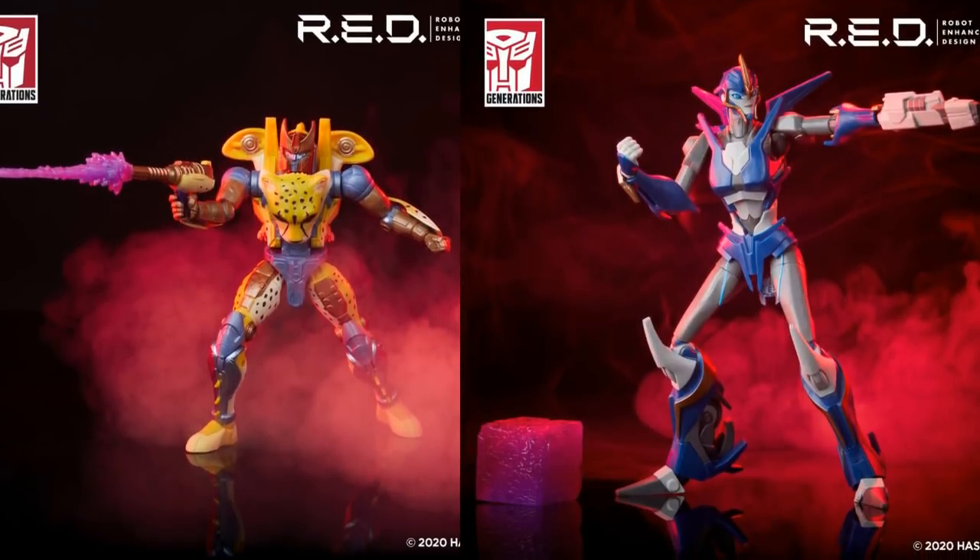Wave two of R.E.D. — Robot Enhanced Design — is announced. We get Cheetor and a Prime version of RC. Cheetor comes with a hyper-realized fur texture, thickened thighs, a V-taper for a runner's physique, an energon crystal blaster blast effect, and a removable chest plate to see his transformation cog sculpted inside. RC comes with two blaster weapons and two energy effects, alternate trigger-finger hands, and a dark energon orb cube. They're dipping their toe into more of the R.E.D. line and testing the waters to see what's popular — and they look pretty good.